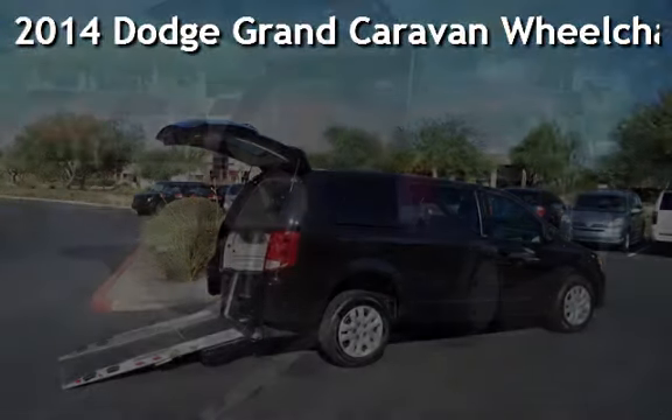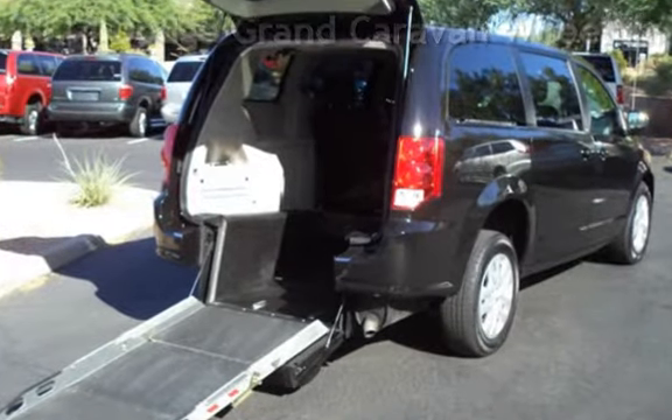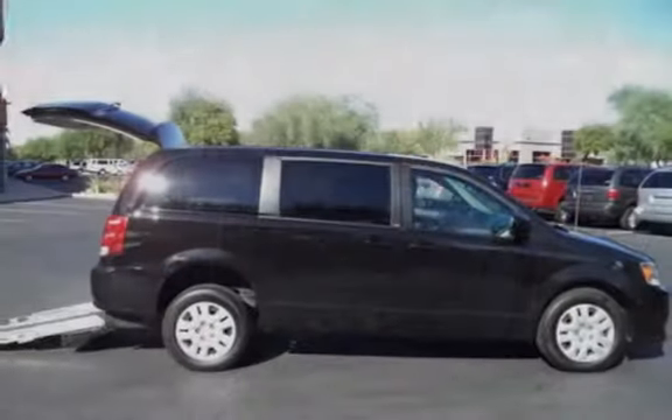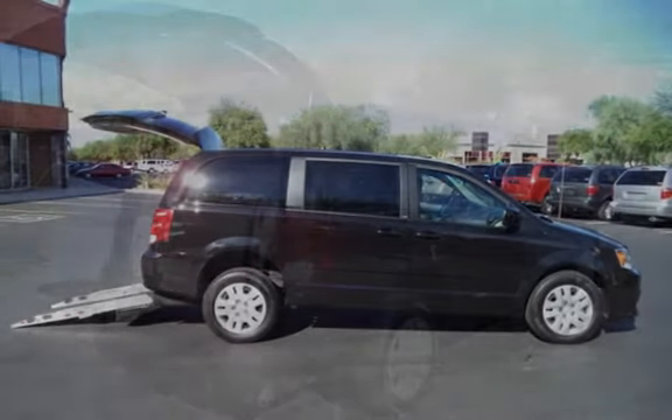Presenting a pre-owned 2014 Dodge Grand Caravan. This four-door van has a six-cylinder, 3.6-liter V6 engine, with front-wheel drive, and an automatic transmission.